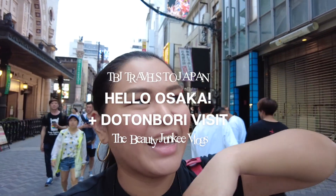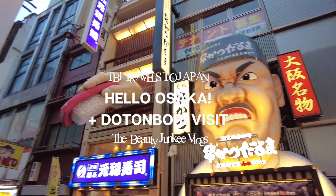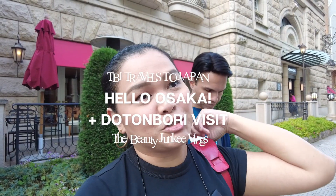We are now in Osaka! Hello! Tignan nyo ang fun! And our hotel — I'm just gonna show you. It's so cute.